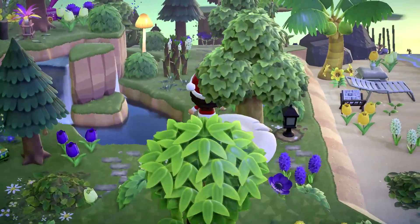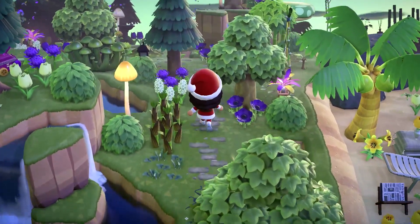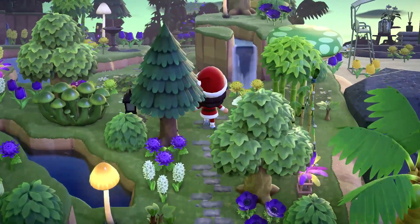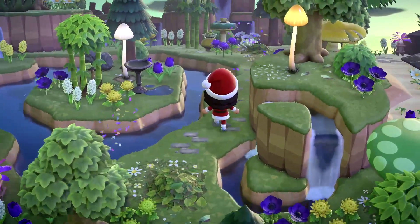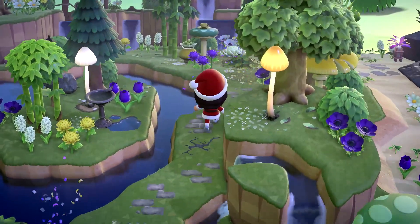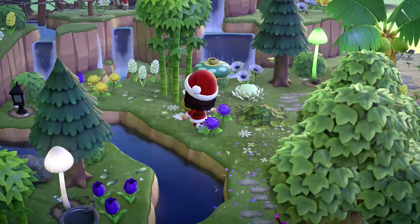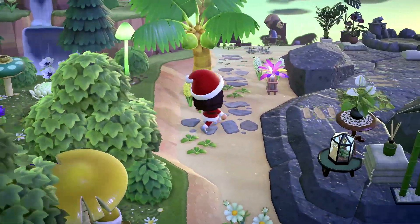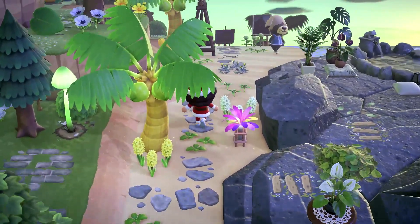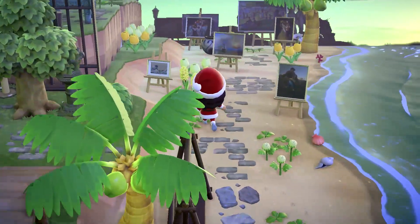I feel like we are just in the springtime with all the flowers blooming — and Teresa kind of looks ridiculous because she's wearing a Santa outfit, but it's fine. We own it. So the path wants me to go this way, I'm just going to keep following the path. There is little Shep again — he's so cute.